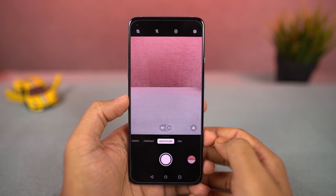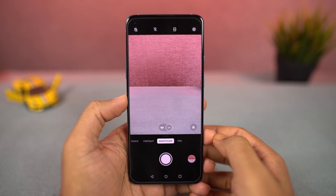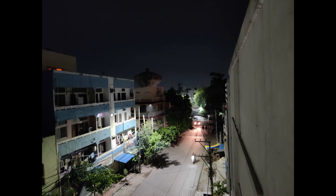Next, we have Nightscape. This is a dedicated night mode in the default camera application that allows you to take better pictures even in low-lighting conditions. These are some sample pictures.